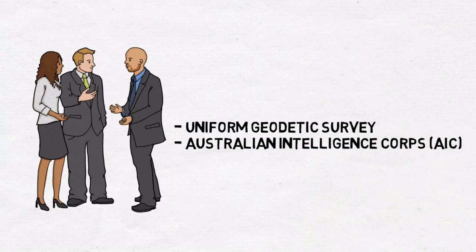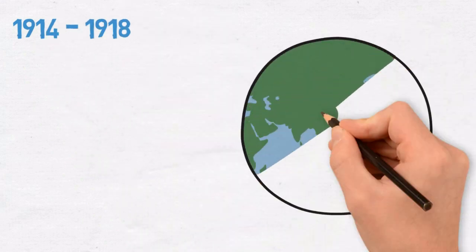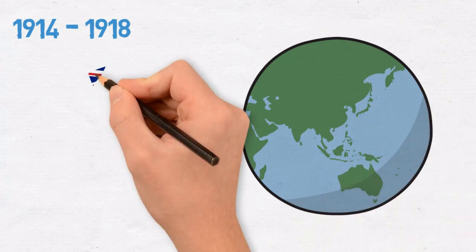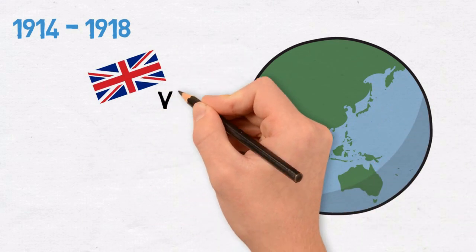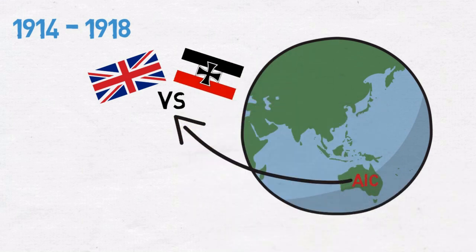The Australian Intelligence Corps was tasked with this operation. 1914 to 1918: one of the biggest events to ever happen in the 20th century occurred. World War I begins and the AIC forms a unit and is sent to Europe. The war places a geodetic survey on indefinite hold.